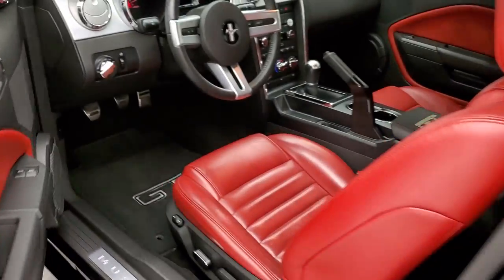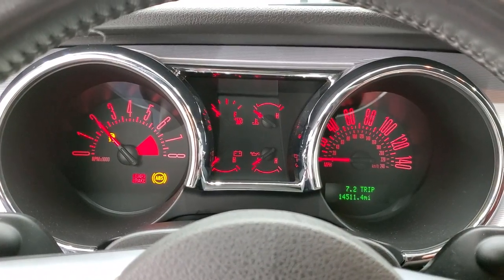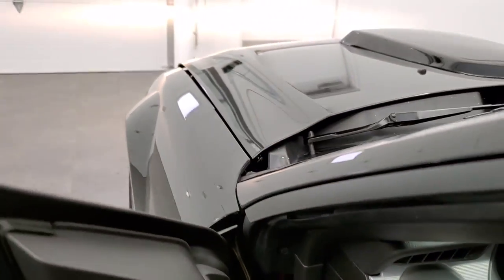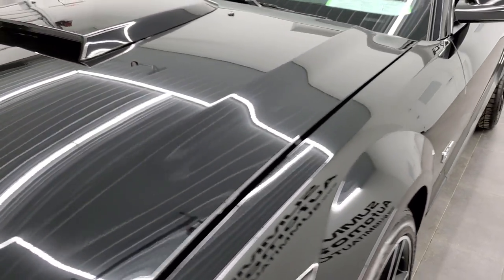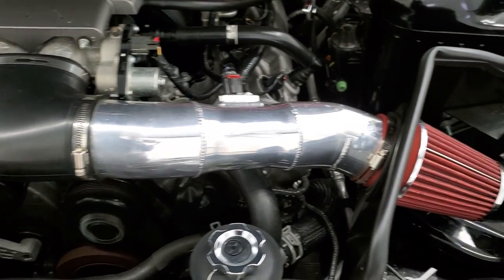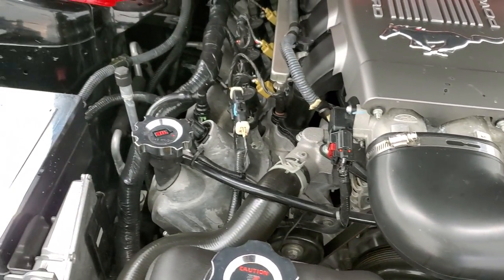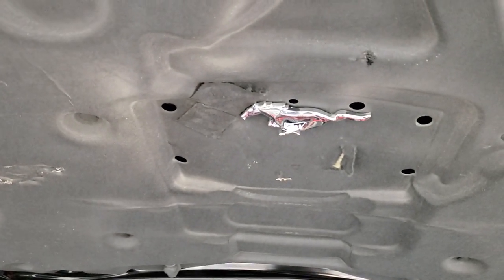We will start it up and take a look under the hood. You can see there are no check engine lights or anything like that. Under the hood we have the 4.6 liter V8 motor with a cold air intake. The engine bay is very clean and looks very smooth. It has a brace bar in there and a Mustang emblem on the bottom of the hood.